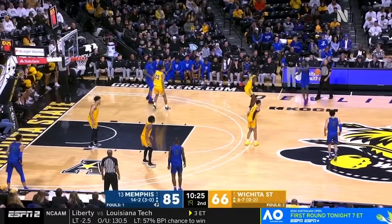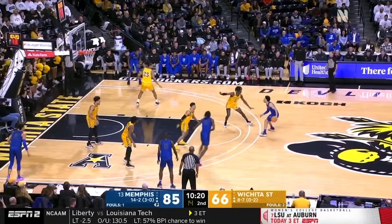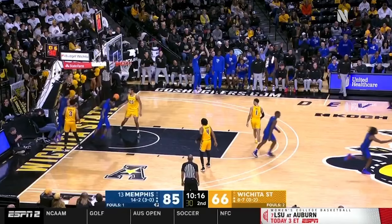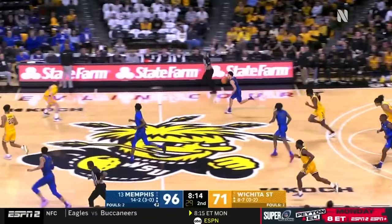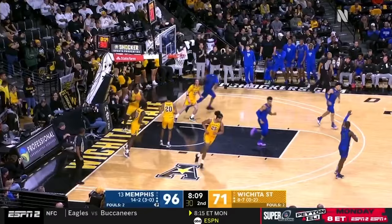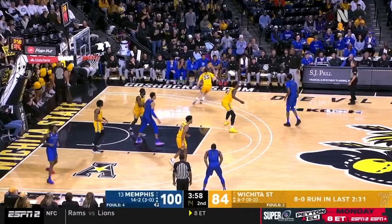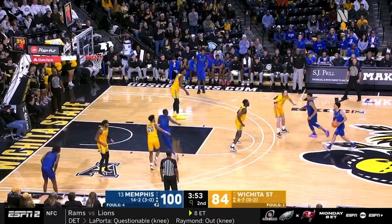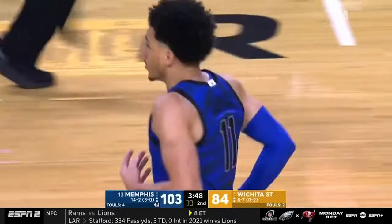Memphis blitzed Wichita State right out of the gate, and it started with David Jones saying, 'I'm not a two-point scorer — I'm a 20-point scorer.' Quinterly with the facial. Got some good offensive players to go with that always tough defense. Quinterly finds Tomlin with the Eurostep — he's got so many moves. This one not over just yet. Quinterly — logo shot. He just shakes his head.